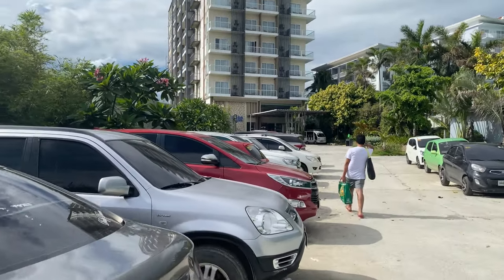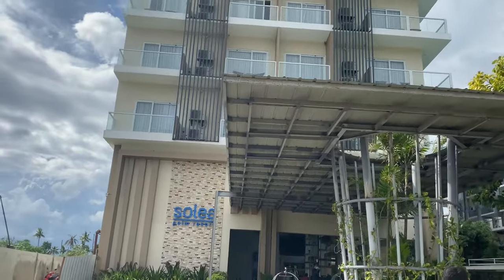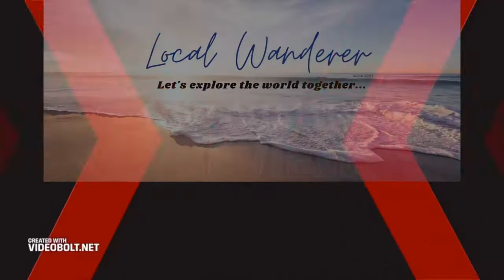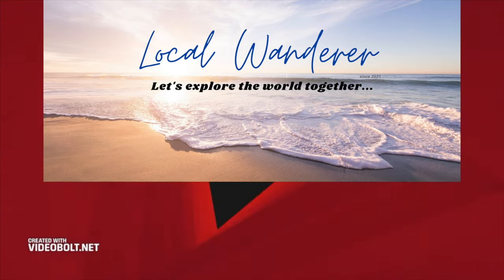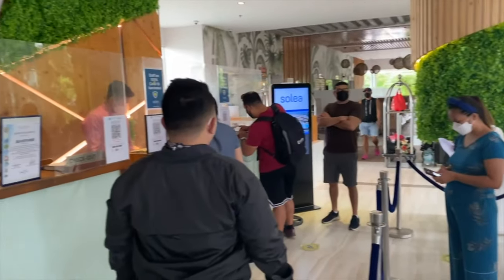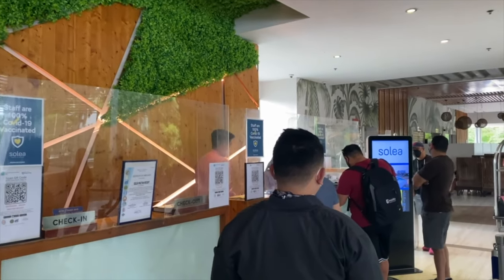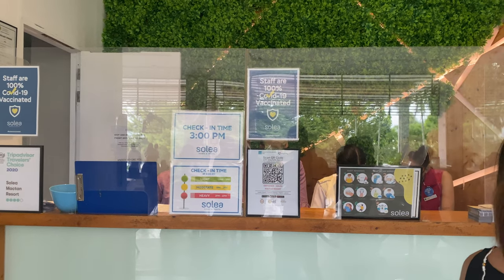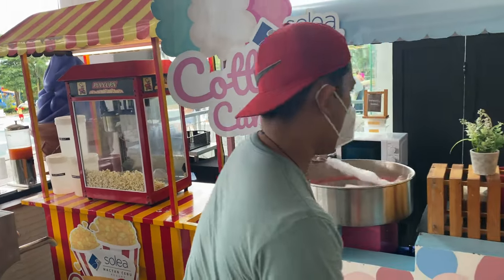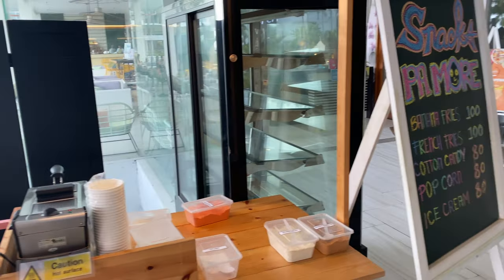Hey everyone, we are back in Mactan Island, Cebu. This time we are going to check out this resort called Slea. We went on a Saturday so the line was quite long — obviously a lot of people want to go on vacation. This is one of the best options here in Cebu, especially if you're bringing your family and you have kids with you. I highly recommend this resort.